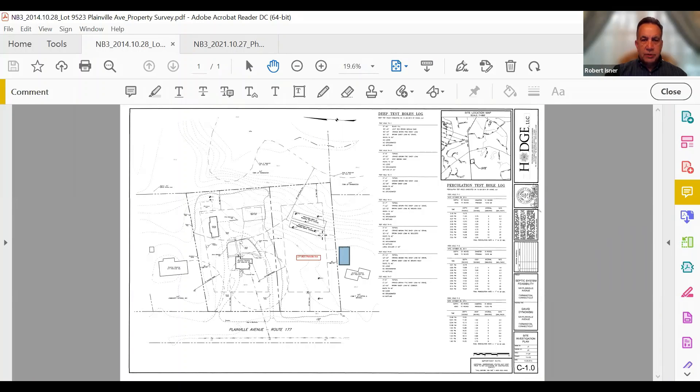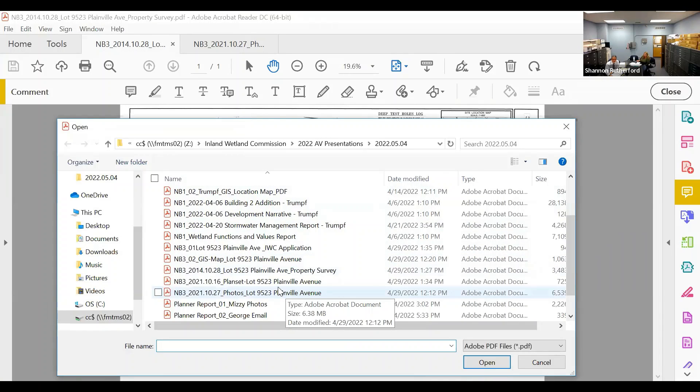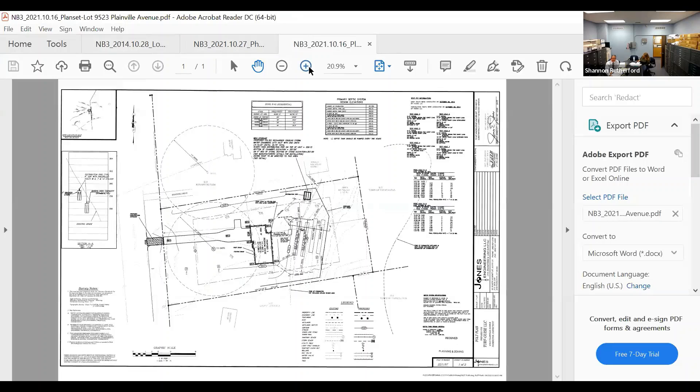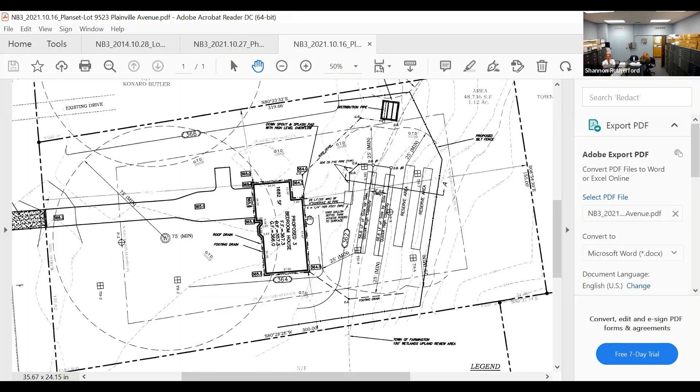Robert notes this is an existing lot of record with a reasonable right to develop, and asks whether final grading plans are available. Jim confirms they are. Once the grading plan is visible on screen, Jim walks through it: the clearing line with silt fence is shown, the septic system testing results allow the system to be installed flush in the ground with no fill required beyond the 362-foot contour, and the wetland runs along the rear property line.